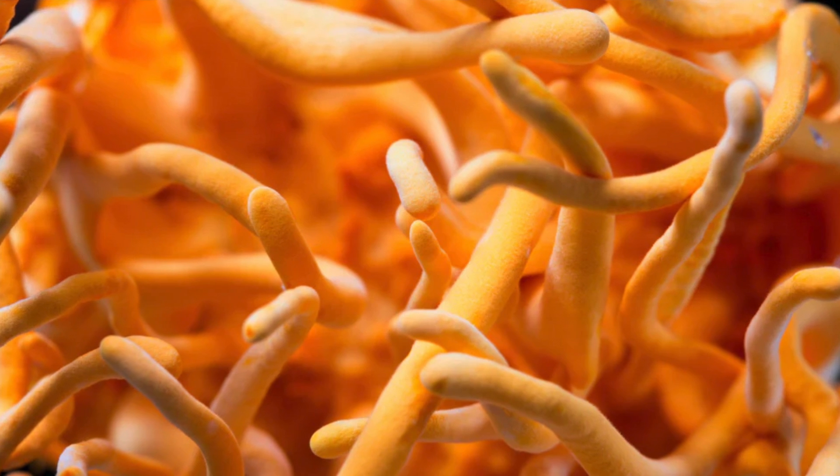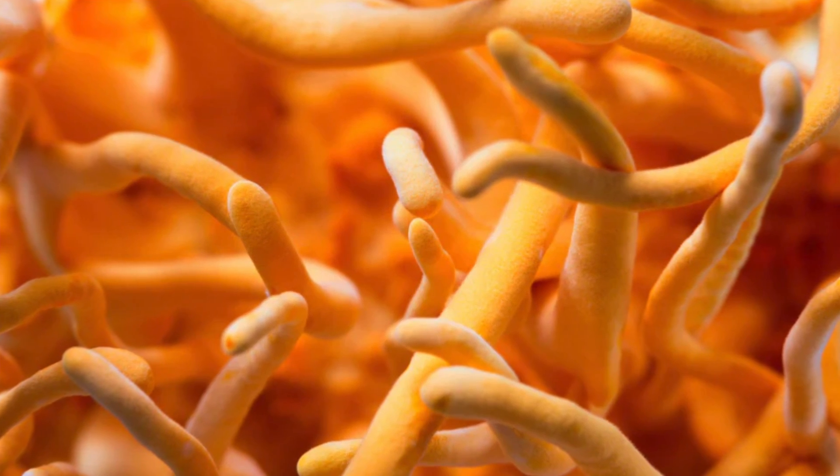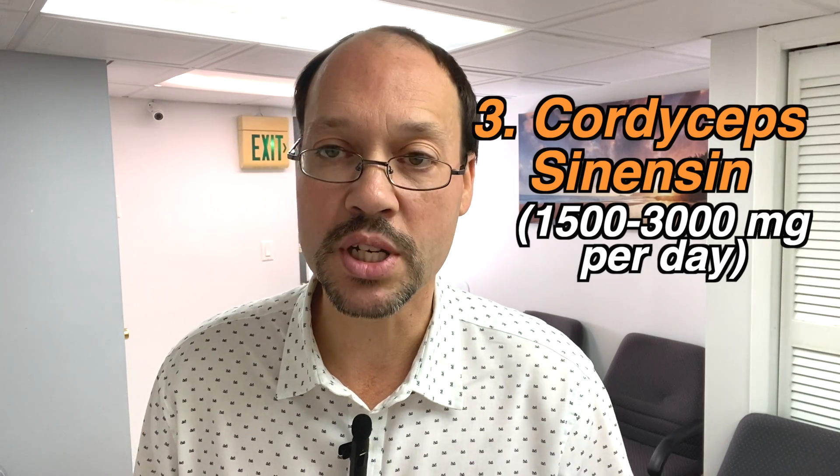Number three: cordyceps. This mushroom is showing tremendous benefit. A study published in the Journal of Pharmacology in March or May 2022 looked at how it could help diabetic kidney disease. There's cordyceps sinensis and cordyceps militaris — both show benefit and appear roughly equal, though sinensis is more widely used and easier to find. That's what the studies reference. You want at least 1,500 milligrams a day, up to 3,000 milligrams a day.